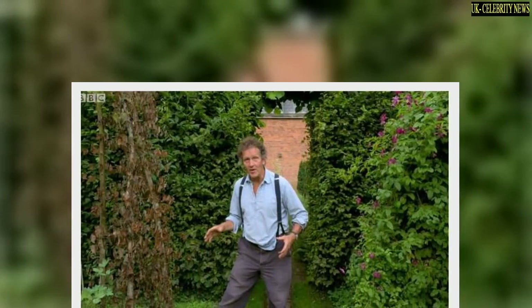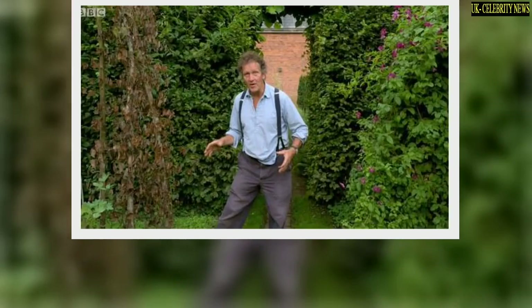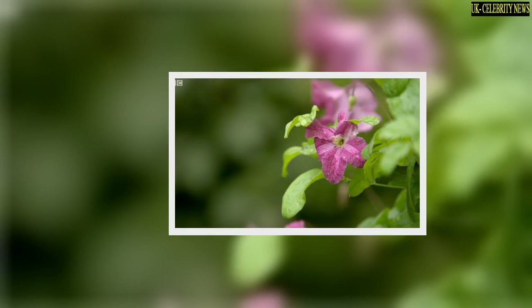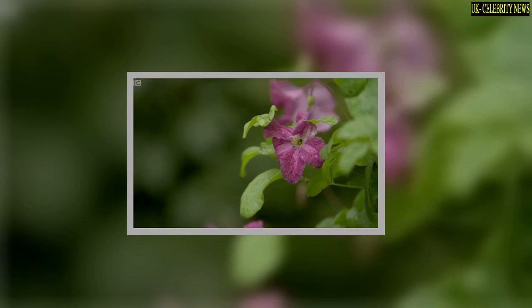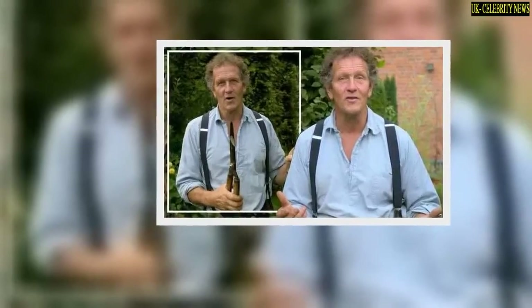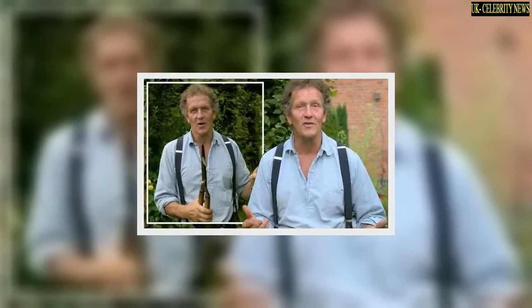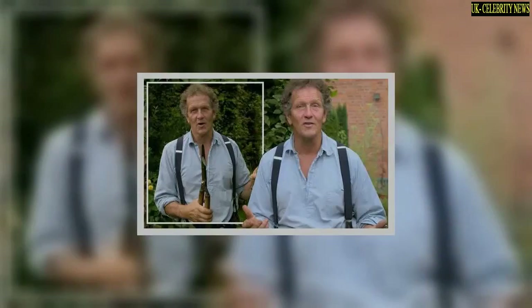The gardening expert said: 'Now, I've got a problem here in the cottage garden that I've never had to deal with before. And you can see where it is,' he remarked as images of brown and withered leaves were seen on the screen. Monty continued: 'It's the clematis and it's not just this clematis. There are four along the back, this north-facing border, that have suddenly and dramatically wilted.'